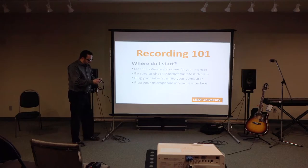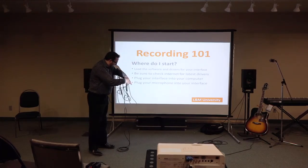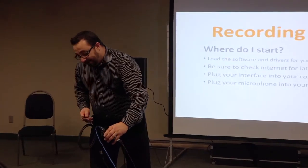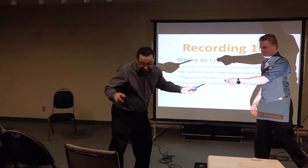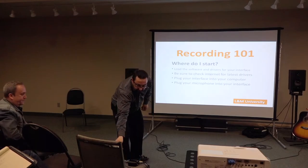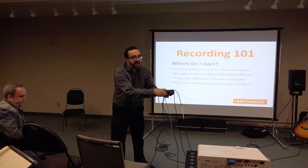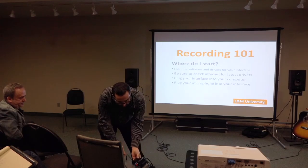Now connecting the studio monitors. I've got the left speaker here, so I'll plug its cable into the left output on the back of the interface. Then I plug the right speaker cable into the right output. I turn the output volume down and put the blend knob right in the center, so we can hear the balance of what we're recording and what's playing back. The setup is done.